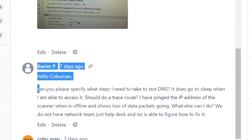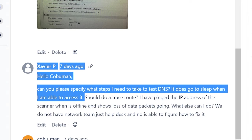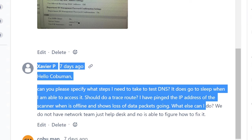Javier responded and asked: can you specify what steps I need to take to test DNS? I can show you what we can do from a desktop support or help desk point of view. He also mentioned it does go to sleep when he's able to access it, and asked if he should do a traceroute. He has pinged the IP address of the scanner when it's offline and it shows packet loss — that's a good indicator there's a network issue.